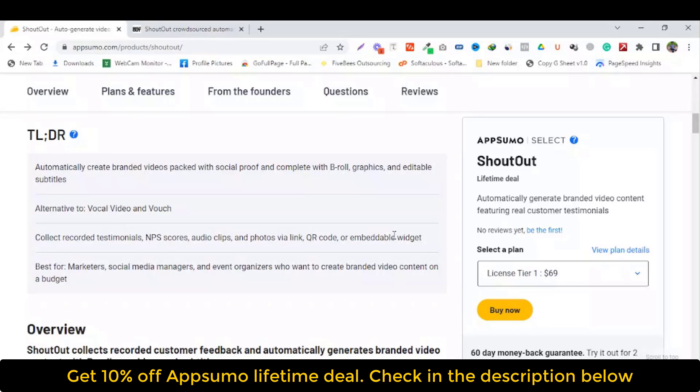Alternatives: Vocal Video and Voise. Collect recorded testimonials, NPS score, audio clips and photos by link, keyword code and embeddable widget. Best for marketers, social media managers and event organizers who want to create branded video content on a budget.